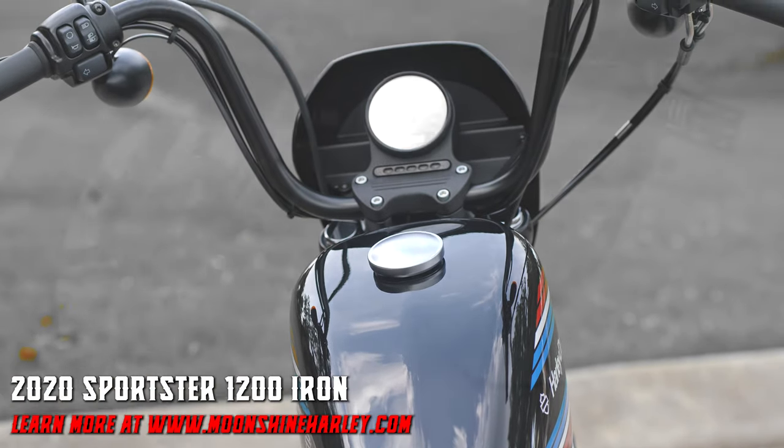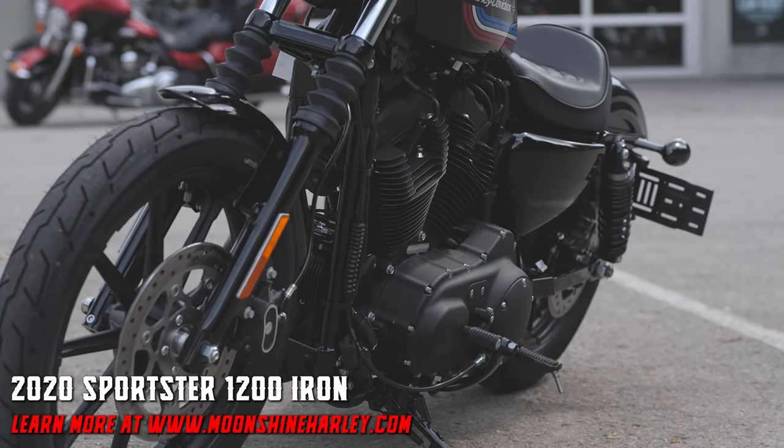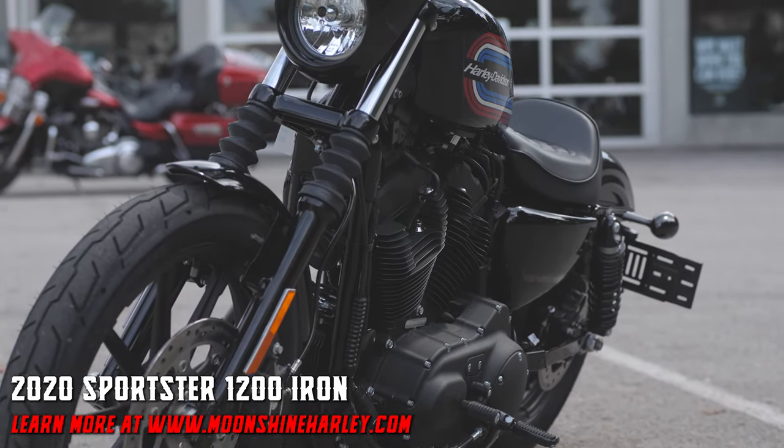The Harley-Davidson heritage of the 1200 Sportster is alive and well and ready to take you on the riding experience of a lifetime.